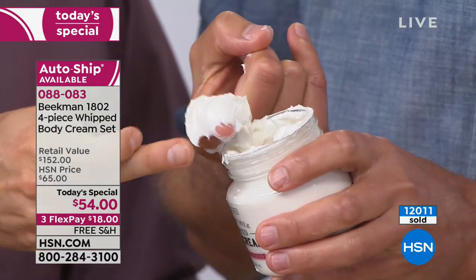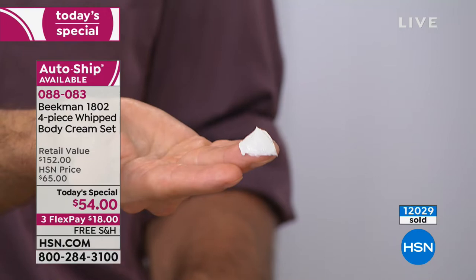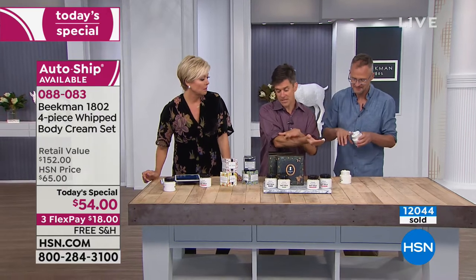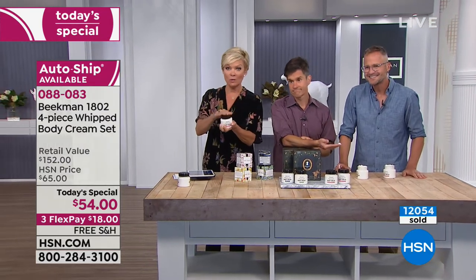It melts. This amount that I just put on my finger — this is enough to do my entire body. That's how emollient this is. When you rub this in your hand and get it melting, it'll rub over your whole body and your skin drinks it in. It's a ton per tub, and you're getting four of these.